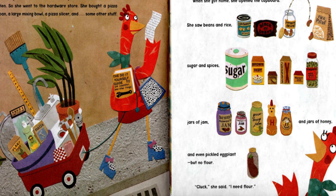So she went to the hardware store. She bought a pizza pan, a large mixing bowl, a pizza slicer and some other stuff. When she got home, she opened the cupboard. She saw beans and rice, sugar and spices, jars of jam and jars of honey and even pickled eggplant,